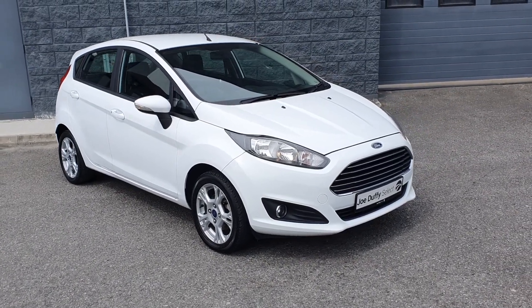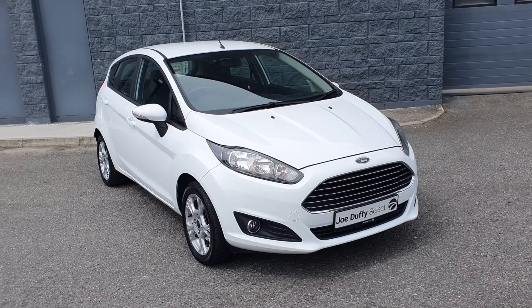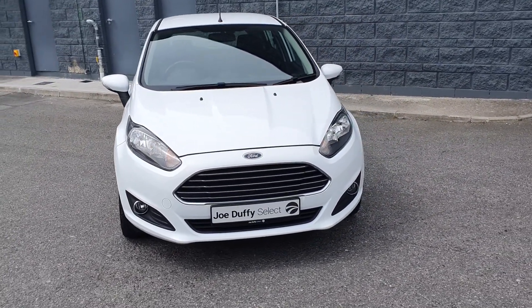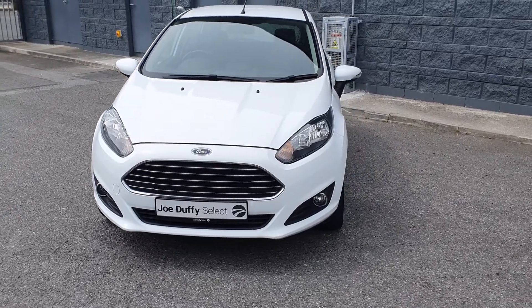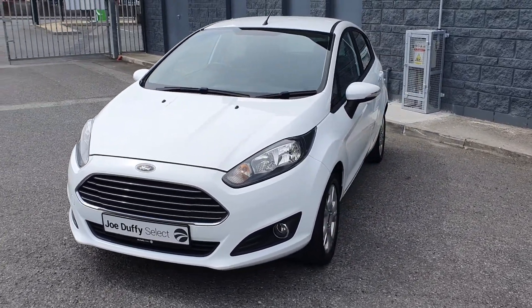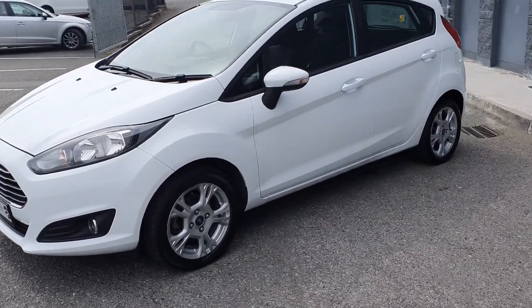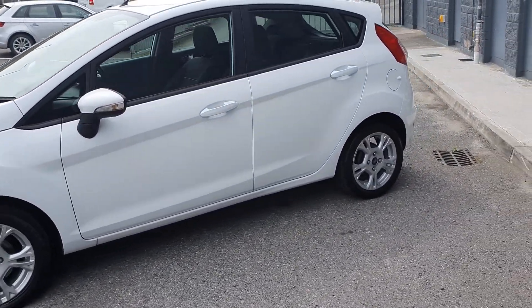Welcome to Joe Duffy's Selectroader. Today I'm going to show you around this beautiful 2014 Ford Fiesta 1.25 petrol 5-door ZTEC model, finished in beautiful frozen white. It comes with front fog lights, a full chrome grille, and beautiful alloy wheels.